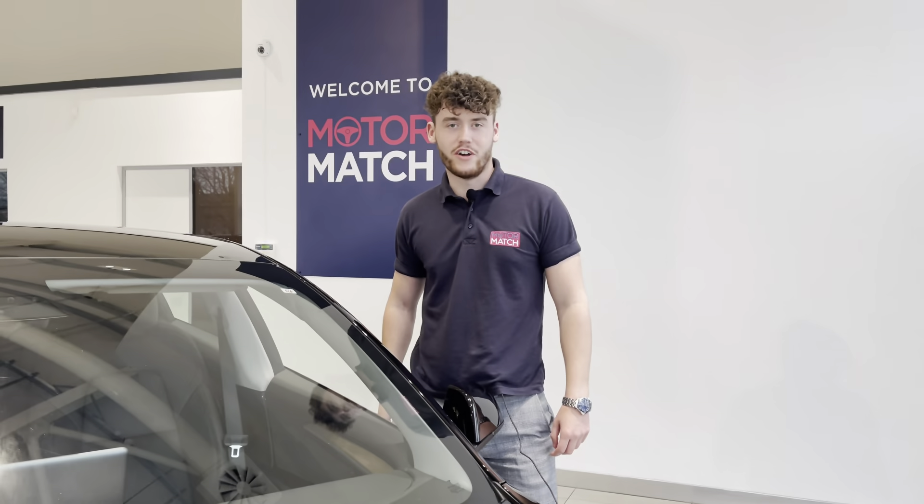Hi UK, my name is Billy from Motormatch Chester and today I'm going to be taking you around this approved used vehicle.